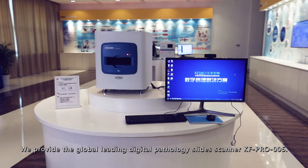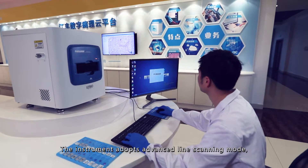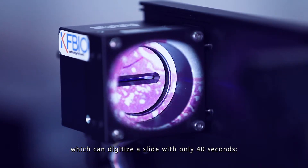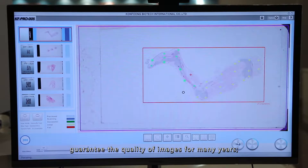We provide the global leading Digital Pathology Slide Scanner KFPRO005. The instrument adopts a Westline scanning mode, which can digitize a slide in only 40 seconds, equipped with a linear magnetic axis platform which has neither contact nor abrasion.